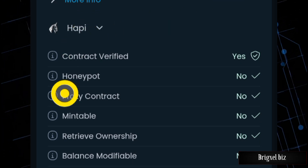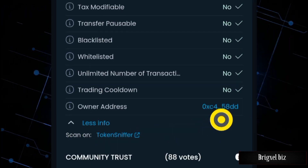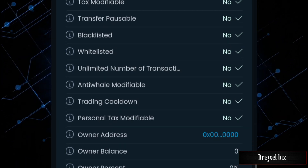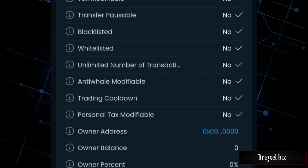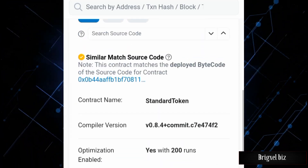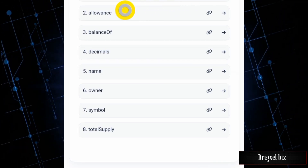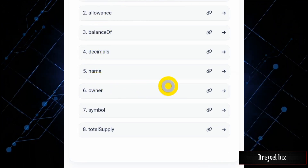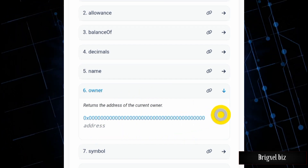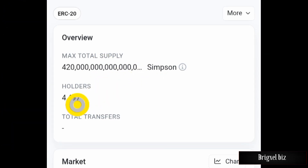Looking at a second scanning tool, there is almost no issue, but this tool gives the owner's address as a different address while the previous one showed the dead wallet. So I went to the blockchain to query what's actually happening. Checking the code of this project, under the 'Read' functions, I clicked on 'owner' and confirmed that the owner's address is indeed the dead wallet address, which means ownership has been renounced.